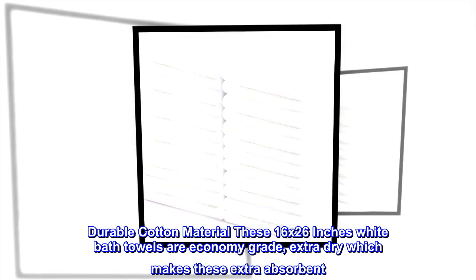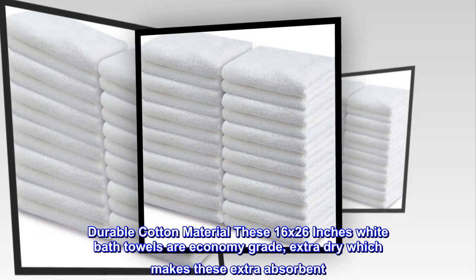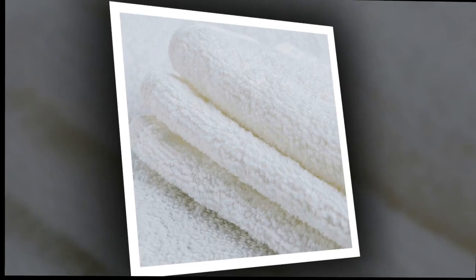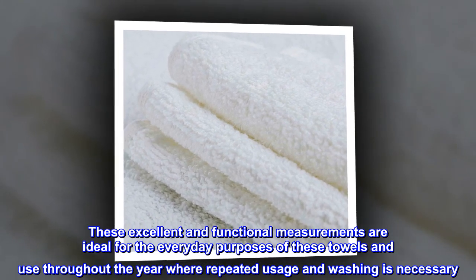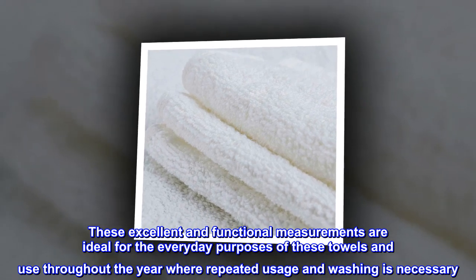Durable cotton material — these 16 by 26 inches white bath towels are economy grade extra dry, which makes them extra absorbent. These excellent and functional measurements are ideal for the everyday purposes of these towels and used throughout the year where repeated usage and washing is necessary.